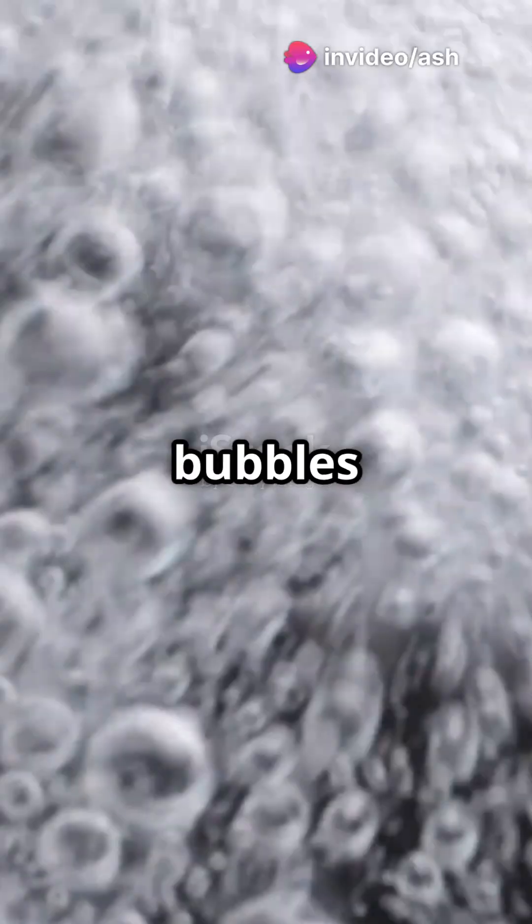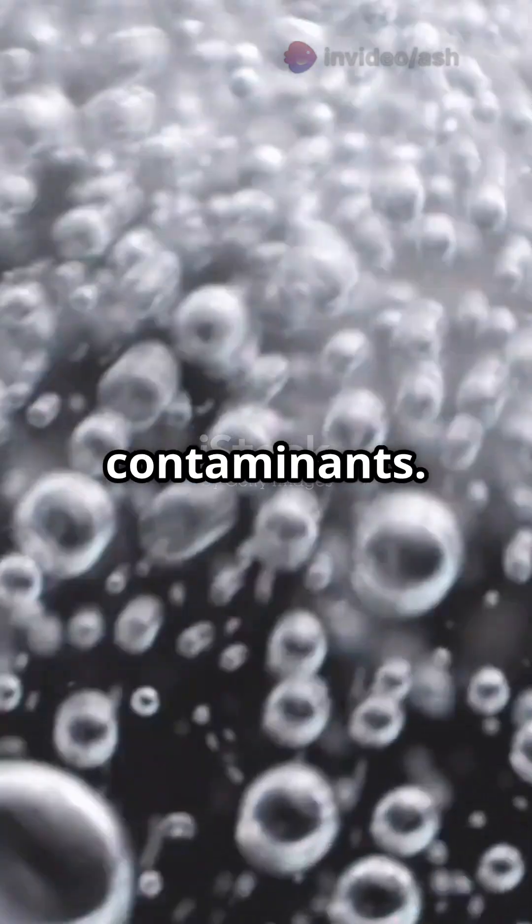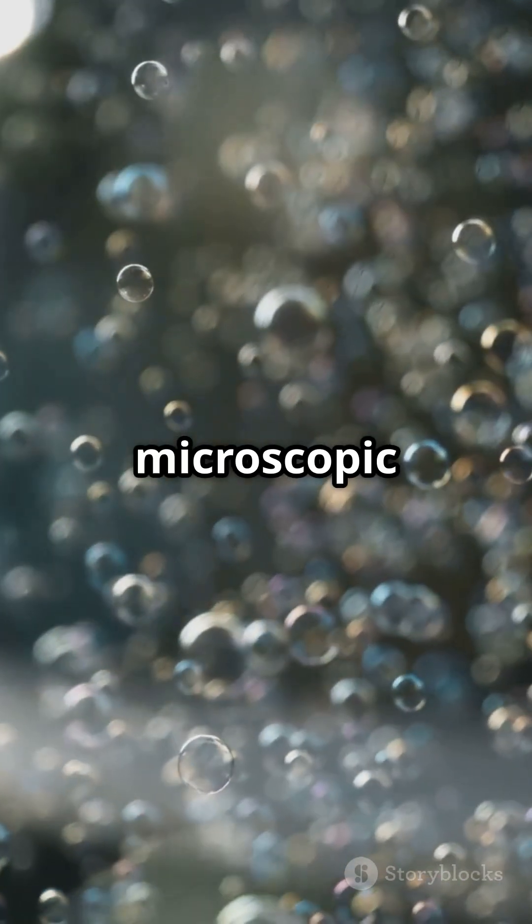So how does it work? When the bubbles burst, they produce a tiny shock wave that safely blasts away contaminants. It's like a mini explosion on a microscopic level.